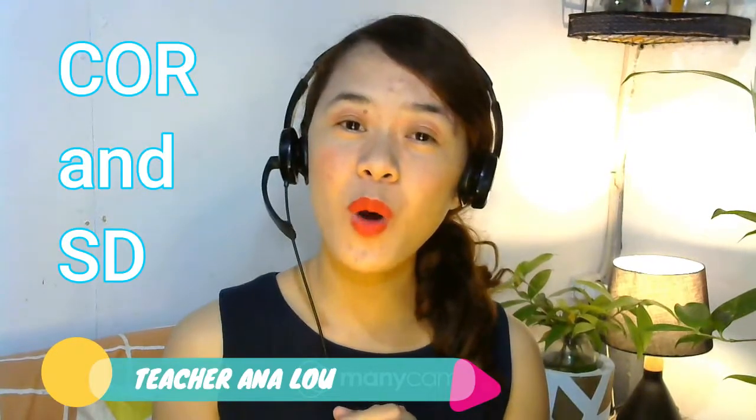Hello guys! Welcome to my channel! I am Teacher Anna Lu and I am an Ingoo shooter. For today's video, I am going to share with you how to get your COR and Sworn Declaration.